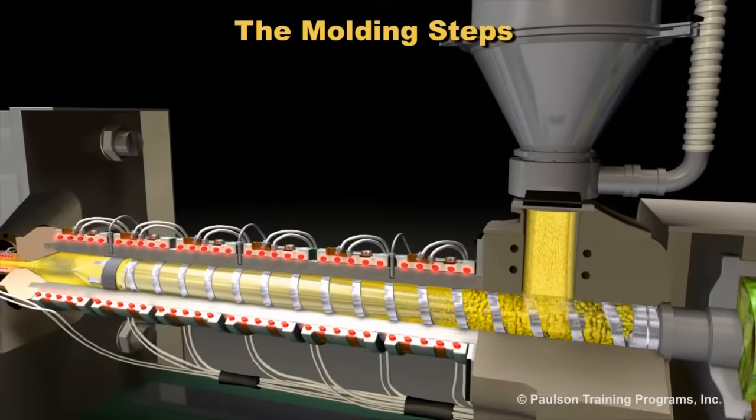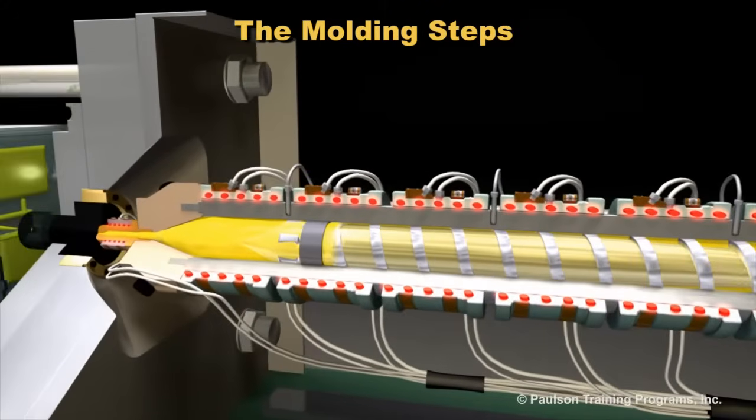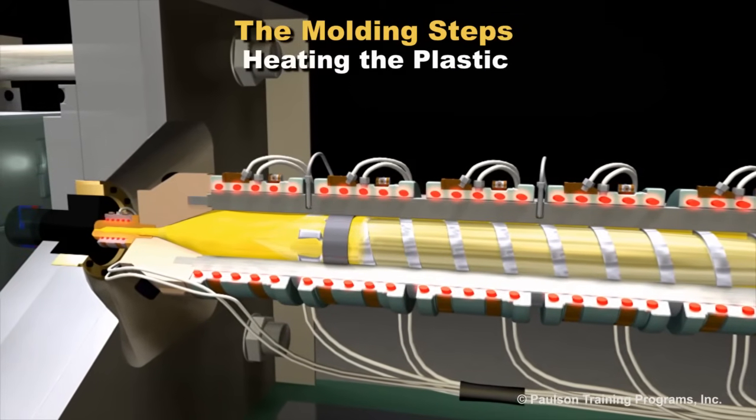Now we'll use our understanding of plastic behavior to study what happens at each step in the molding process. First, the effects of heating the plastic in the barrel.